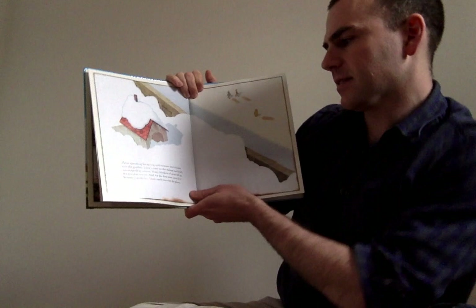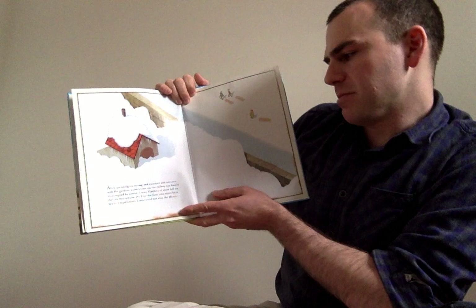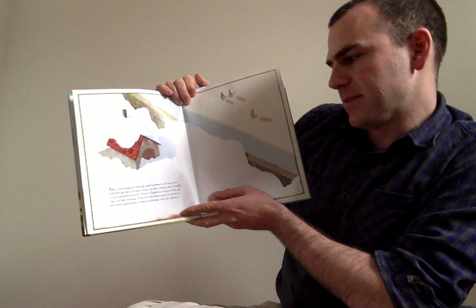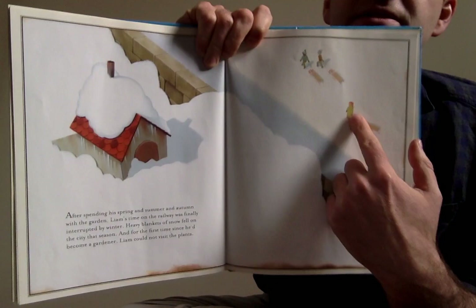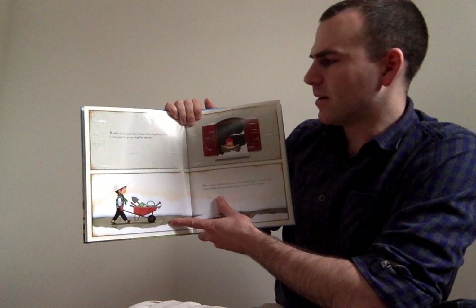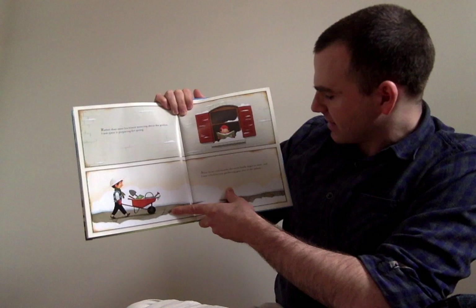After spending his spring, summer, and autumn with the garden, Liam's time on the railway was finally interrupted by winter. Heavy blankets of snow fell on the city that season, and for the first time since he'd become a gardener, Liam could not visit the plants. All the snow has fallen and there's Liam in the distance with his sled — he's going to go sledding. Rather than waste his winter worrying about the garden, Liam spent it preparing for spring. After three cold months, the snow finally began to melt, and Liam rolled his new gardening gear over to the railway.